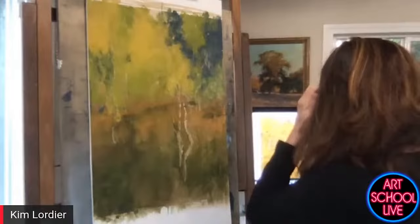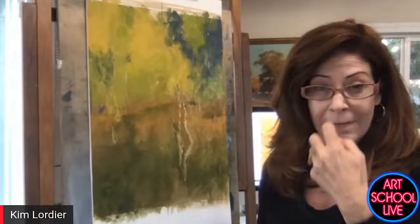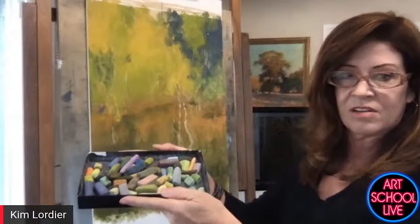For me, it's not about the hardness or softness of the pastel at this stage — it is about the color, the value, and the temperature. I just need to share that with those who are familiar with the pastel medium.